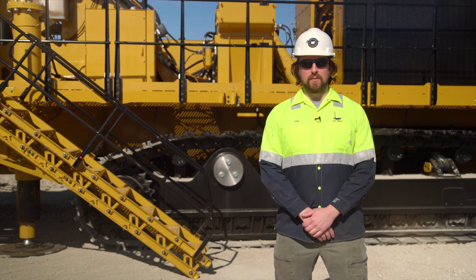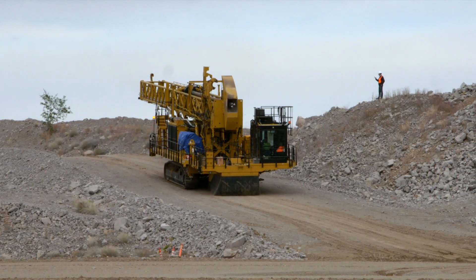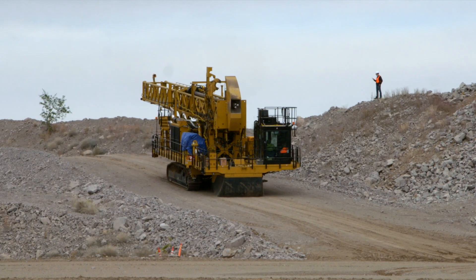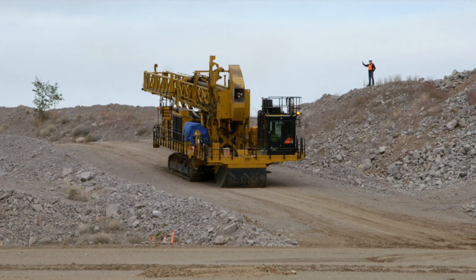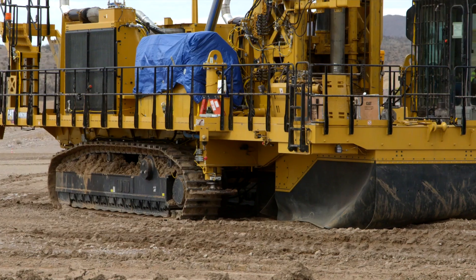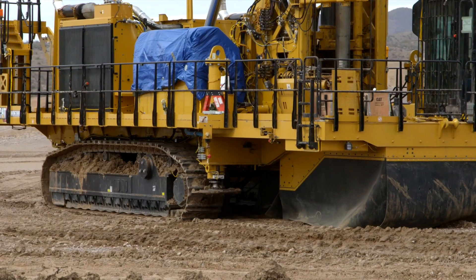Before we get started, I'll cover some of the key mine site advantages so you know what to look for as we tour the MD-6380. The new MD-6380 mine site advantages include more maneuverability, more power, and more efficiency. What attributes to its high maneuverability is the compact working envelope and the undercarriage, which is right-sized and powerful, with more tractive effort than other models.